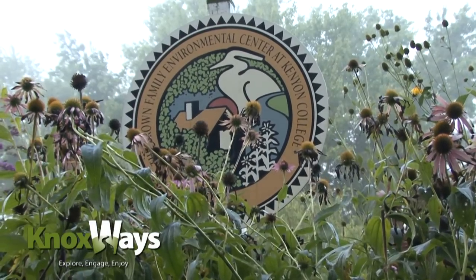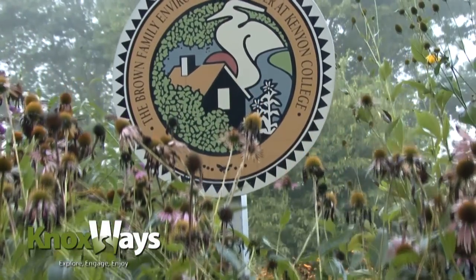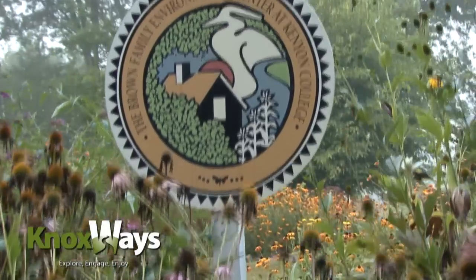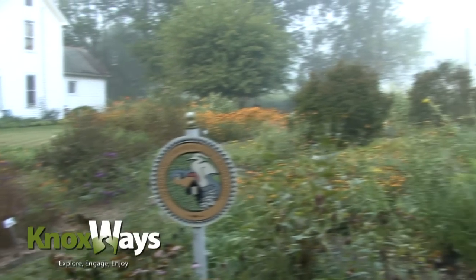One of the founding principles of the Brown Family Environmental Center is to benefit the surrounding communities with recreational activities that remain consistent with its collegiate educational goals. Our mission is conservation and connecting people with nature. We have a 480-acre preserve, and we hope this is really an opportunity for families to get outside, do something fun, and be in an outdoor setting.